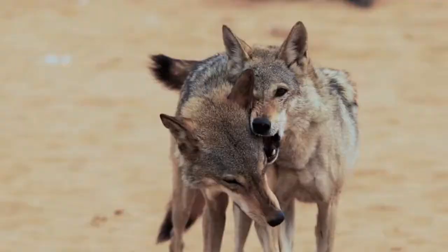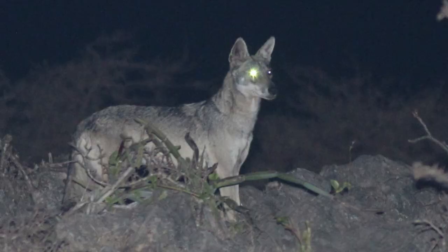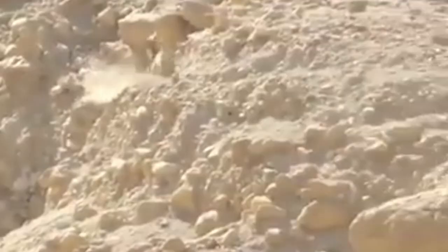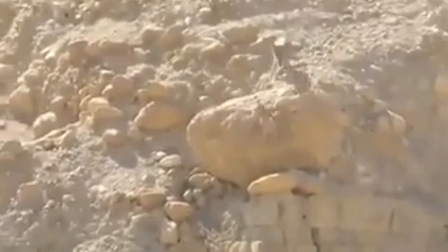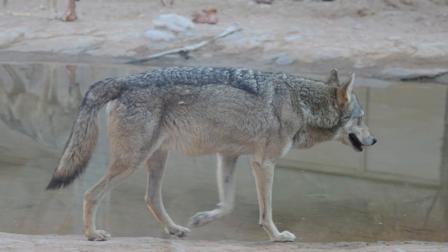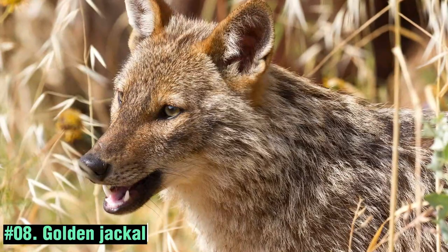The Arabian Wolf is a subspecies of gray wolf found in the Arabian Peninsula. With its distinctive appearance and adaptability to arid environments, the Arabian Wolf is a remarkable predator. It has a sandy-colored coat well-suited for camouflage in desert landscapes.